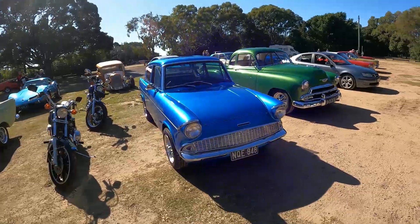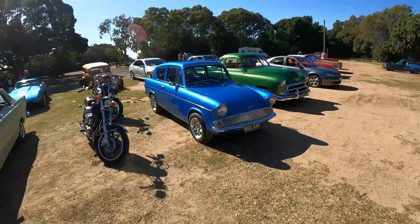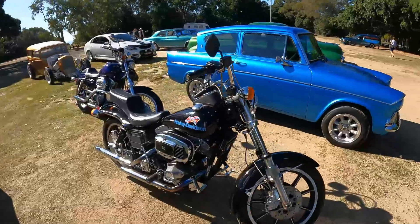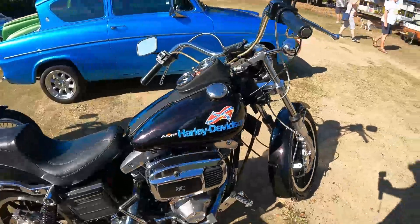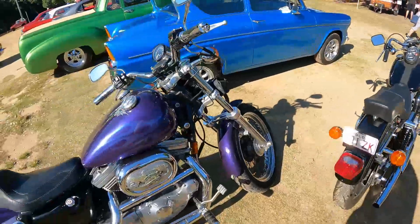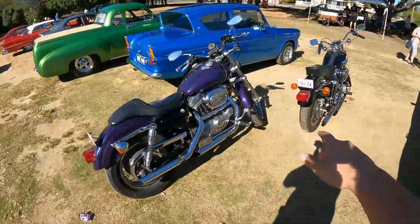We've got a Ford Anglia — those are cool, I love them, very nice. And we've got a couple of nice bikes — they've got two nice Harley Davidsons here. I like them, very nice.